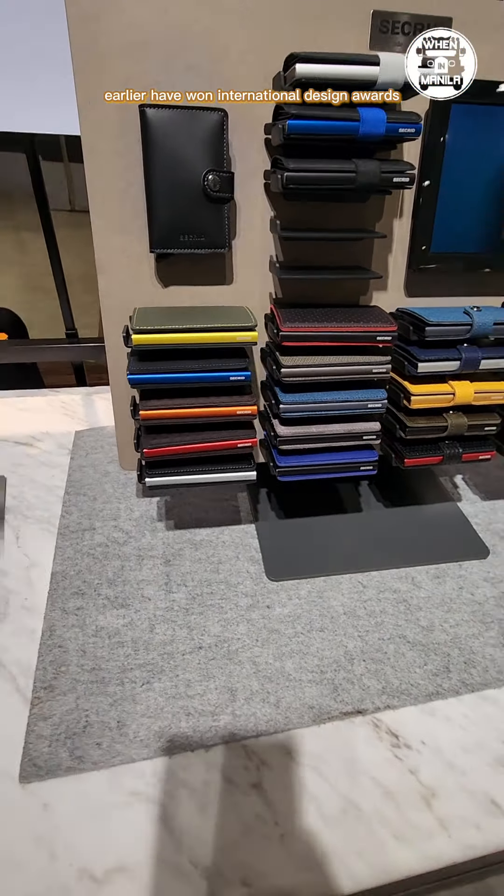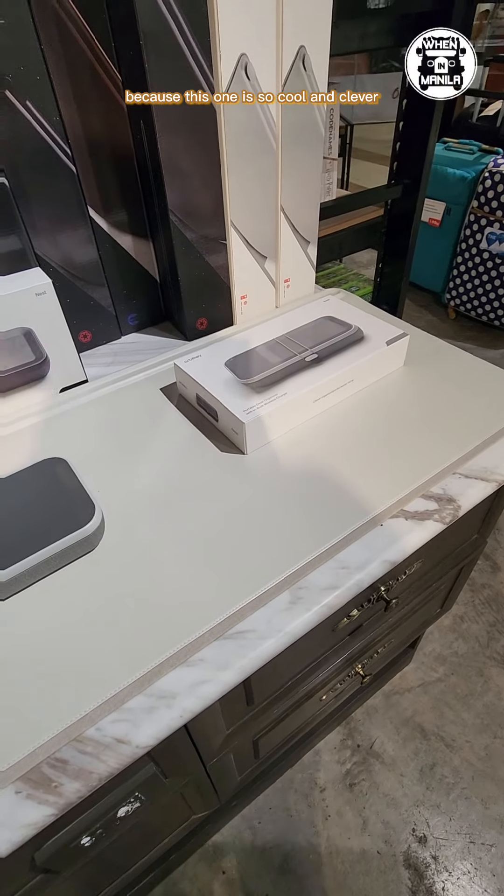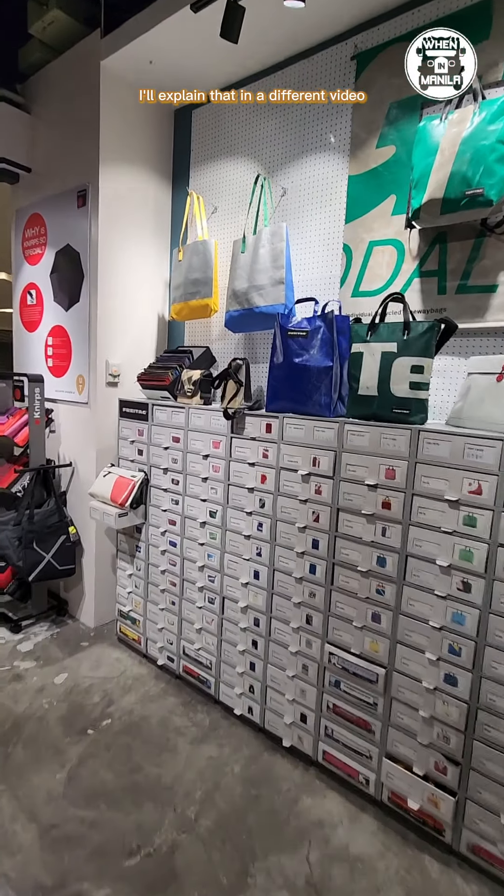Up next, this one is the Orbit Key desk mat. I'll create a separate video for this because this one is so cool and clever with many little things that help you organize your workspace. I'll explain that in a different video.